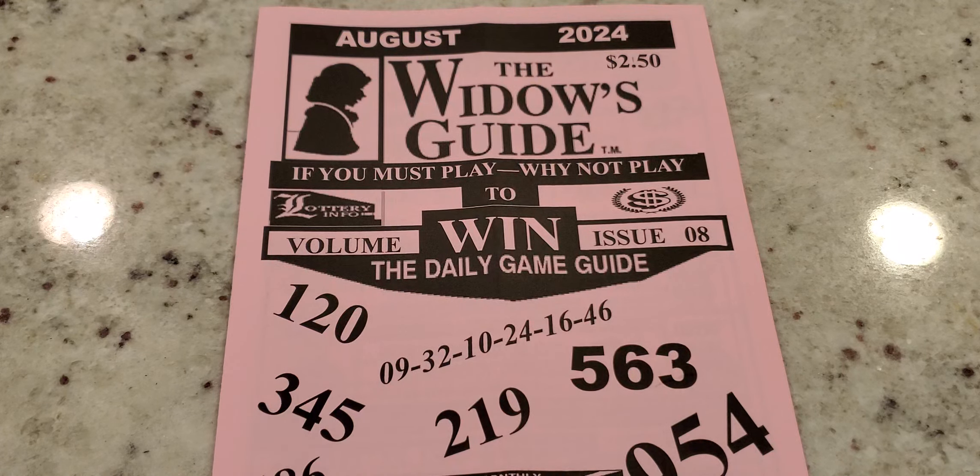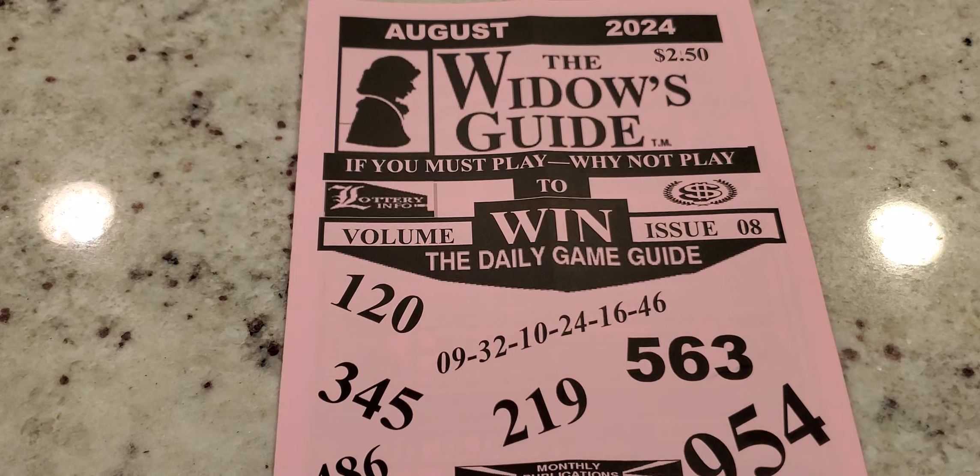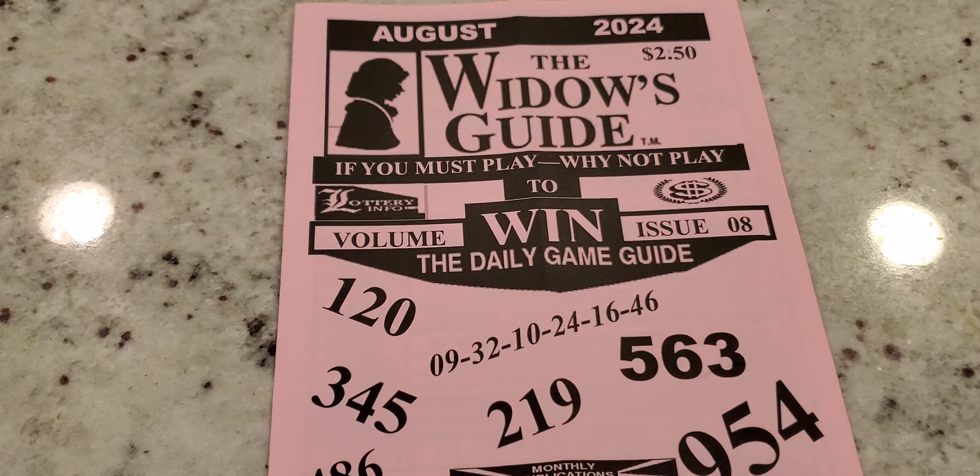Diving right into it, here are the numbers on the front of the sheet. For your Big 6, lotto, Mega Millions, or Powerball — that jackpot surprise number — you have 9, 32, 10, 24, 16, 2, and 46. You can mix these up or remove a number if you're playing a different lottery game. That's the number they're recommending be played this month.